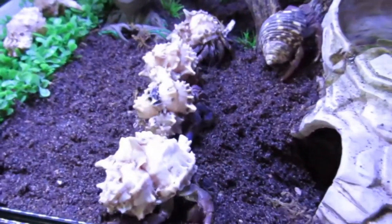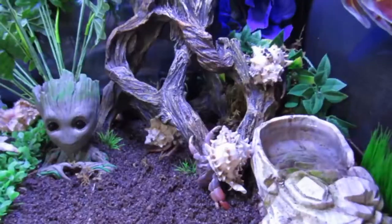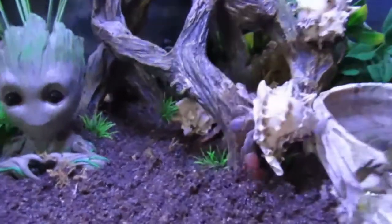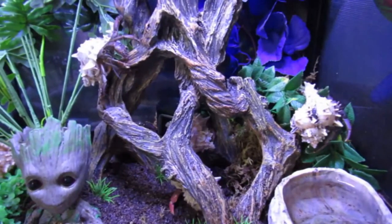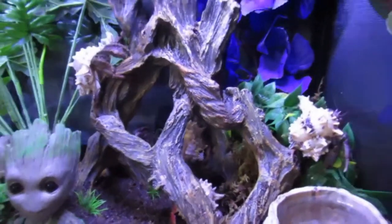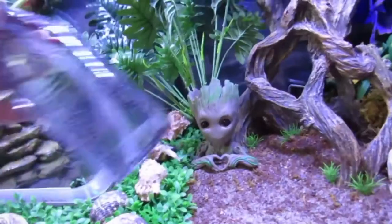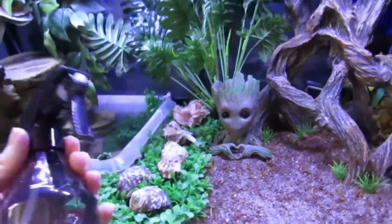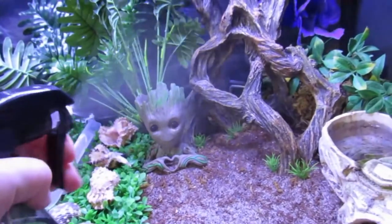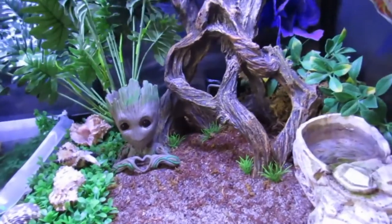Last night I gave them chicken, carrots, and lettuce for food, but they didn't eat any of it because they never came out. I took that out before filming because you definitely don't want chicken sitting out all day, especially after a whole night. I have this spray bottle — more like a mister actually — for making their terrarium humid, and I spray their terrarium every morning and night.